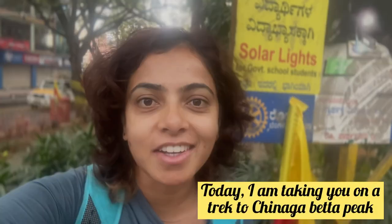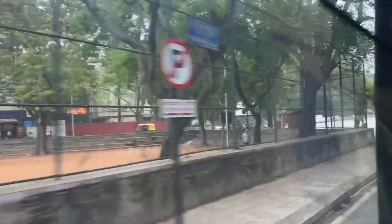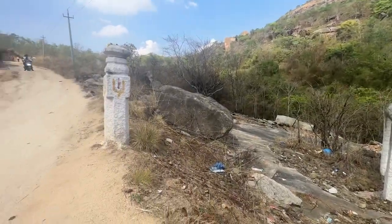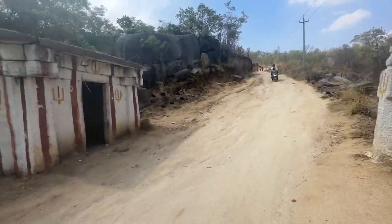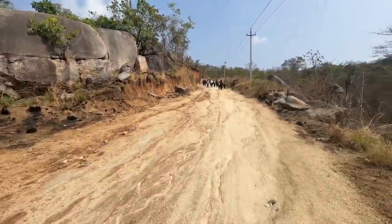Chinnaga Betta is our next destination. We all have to go there — we have to go to Tumkur. Chinnaga Betta is in Tumkur District, about 80 km from Bangalore. The trek begins at the Torana Anjanaeya Swami Devastana temple.